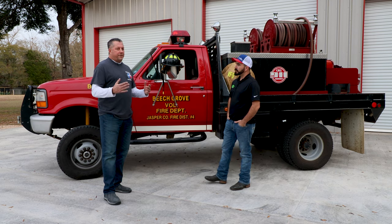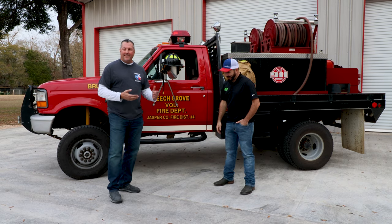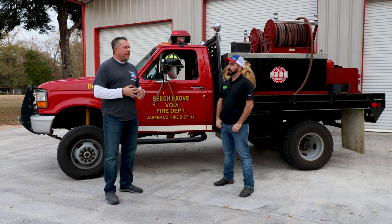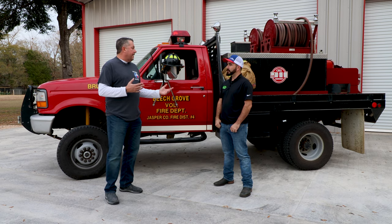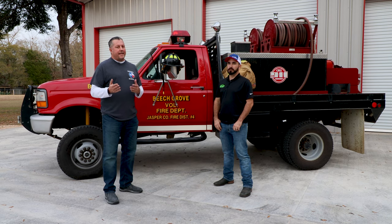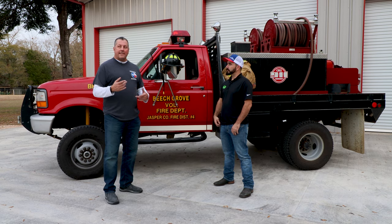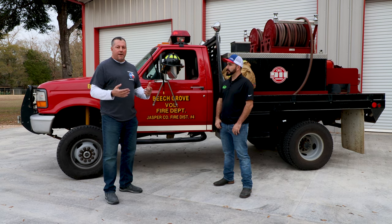Thanks, Paul. You know, volunteer fire departments — the key word is volunteer. Kind of like I got volunteered to be here today. Volunteerism is a big thing in the community. A lot of people assume that volunteer fire departments are being funded at the city or even the state level. But in the United States, 63% of fire departments are volunteer. In the state of Texas, that's 77% — almost 15% more are volunteer fire departments.